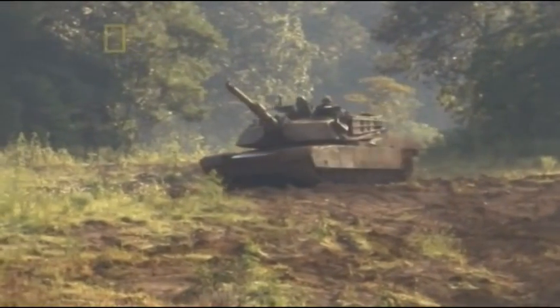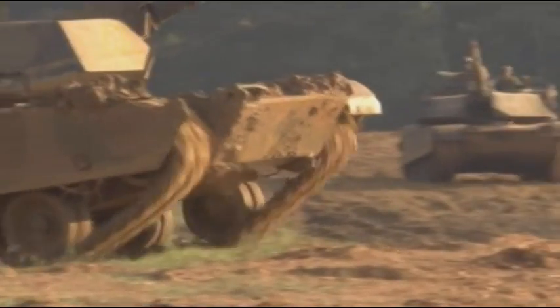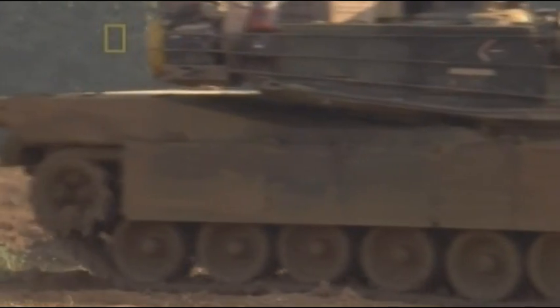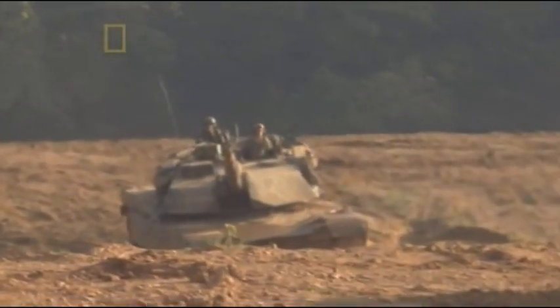To keep weight down, the Abrams armor is thickest where a threat is most likely — on the front and on the turret. The sides have less armor, and the rear and roof are the least protected.